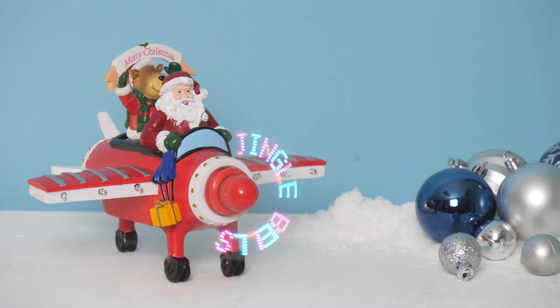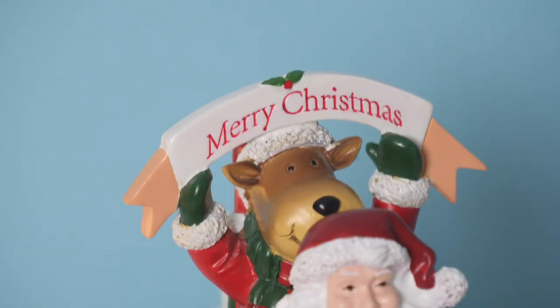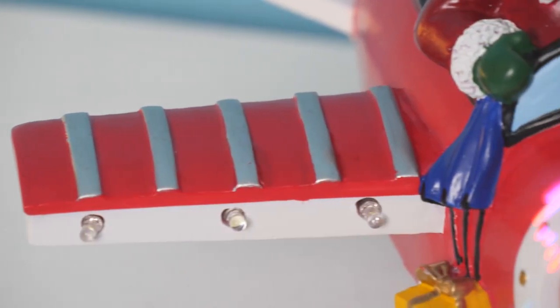This is the Santa plane. As you can see, Santa is piloting it and his passenger is the reindeer, and they're off to take toys to those good little girls and boys. It's beautifully decorated with LED lights on the wings themselves, and it will play music along with a bit of a light show as well on the moving propeller at the front.